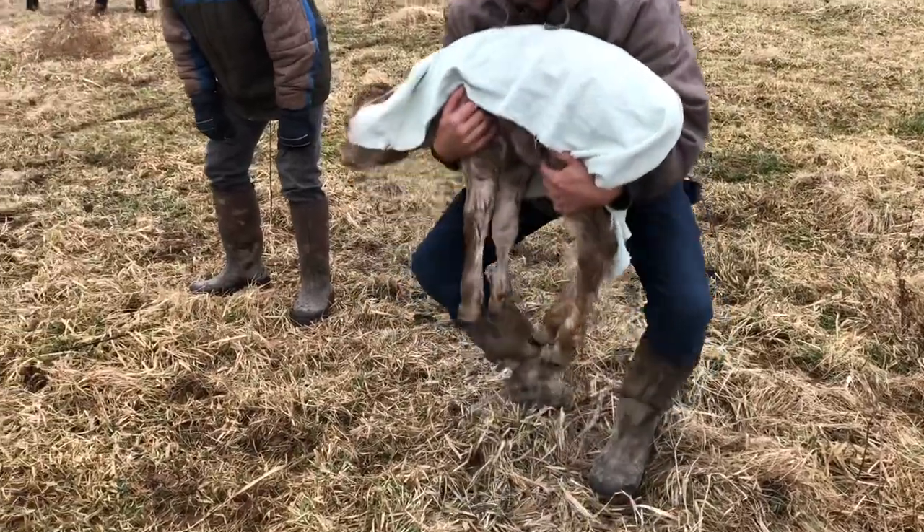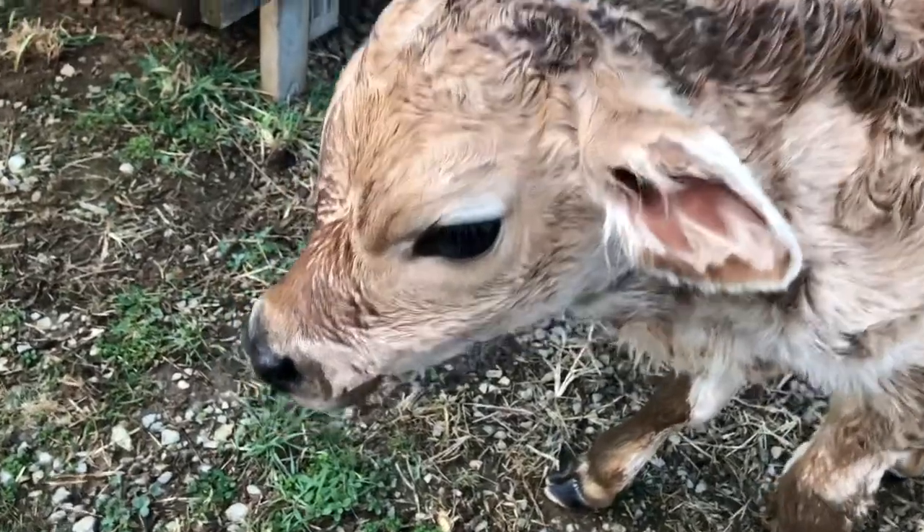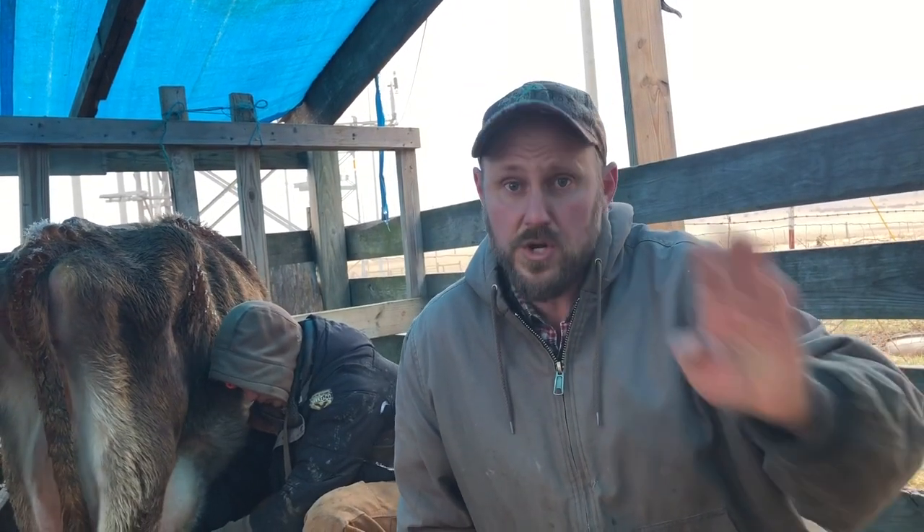Hey folks, Micah McGee here. As you know, we had a brand new calf born — it was born on a Friday, and today is a Monday. So if you have a milk cow and you're new to this, you don't know exactly how to do what, when, and where. The first day the calf is born, you just milk enough out to give the calf some colostrum.